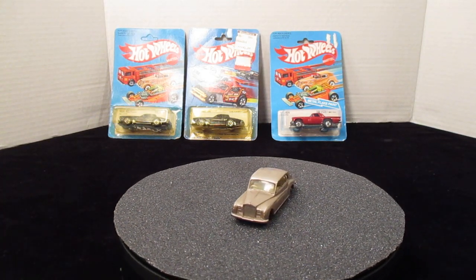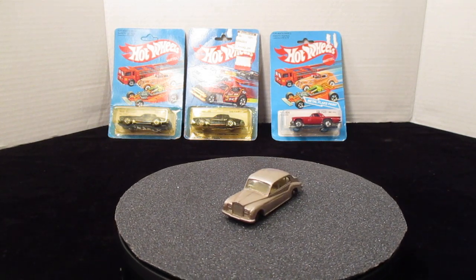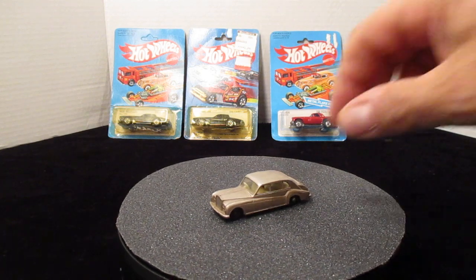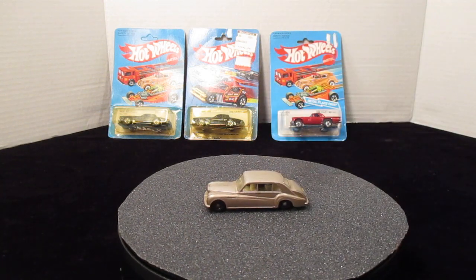Welcome back everyone, it's Mike Esposito's video and What's It Worth Wednesday. Let's get started with this little Rolls-Royce.